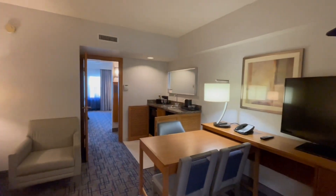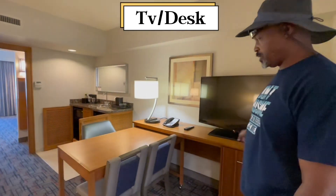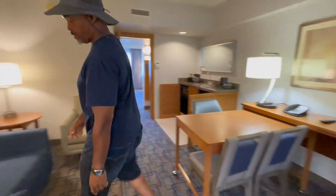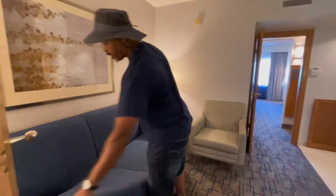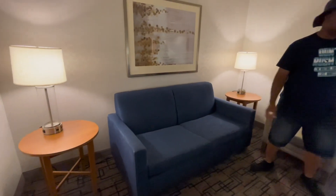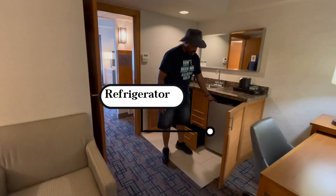A little television right to the right as you come in. A little seating area as you come in. There's actually a lot of sofa in here. Two standard lamps. Refrigerator here.